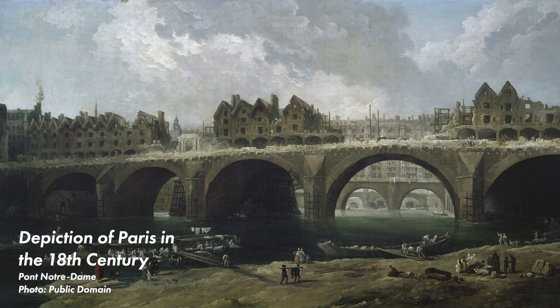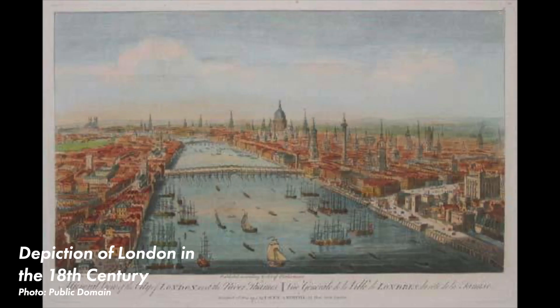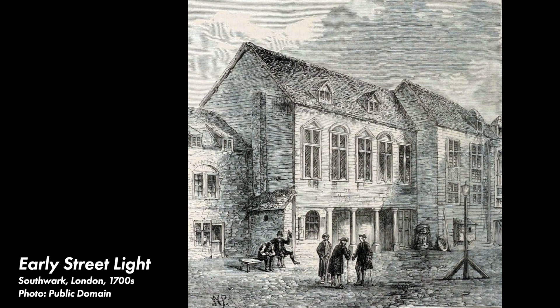In the 15th through 18th centuries, cities like Paris and London started to require their residents to hang lanterns in the front of their homes at night — there were even penalties for not doing so. Until the late 18th century, most lighting was powered by fuels such as olive oil, beeswax, whale oil, or nut oil.